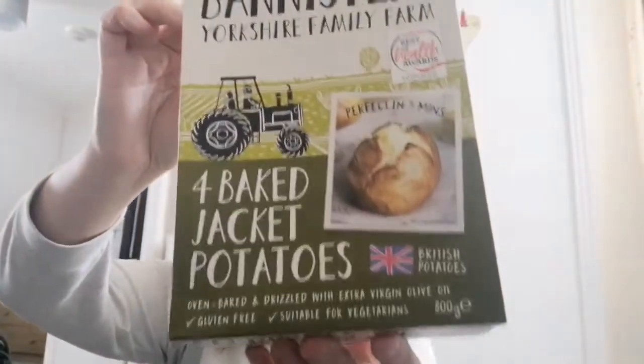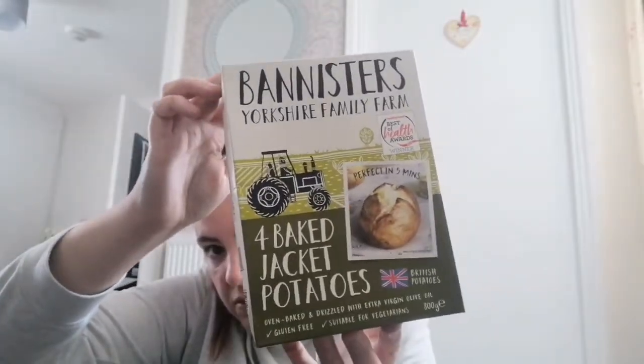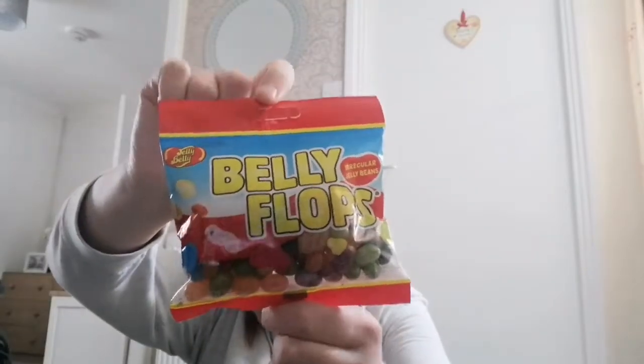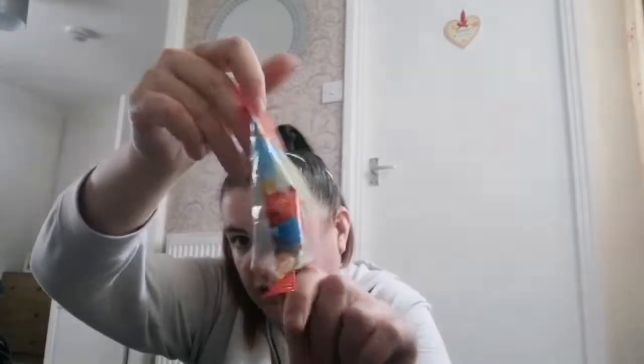Jacket potatoes, £1.95 — I know it's cheaper to make them yourself but I like these ones. Got some fruit pastels, and I got these Jelly Belly belly flops — I've had Jelly Belly before but these are the belly flops version. They say they don't have them in very often.